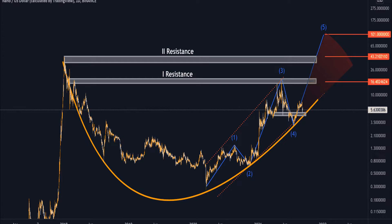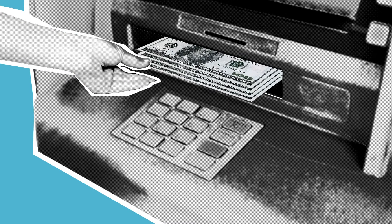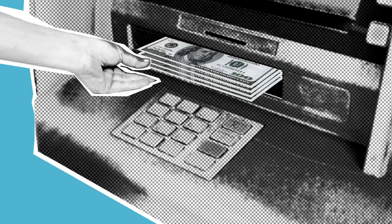Nano has a circulating supply of 133,248,297 and a max supply of 133,248,298 Nano coins. Nano might reward holders if the technical conditions below are met. Nano bulls are showcasing strength, thereby trying to attract buyers.